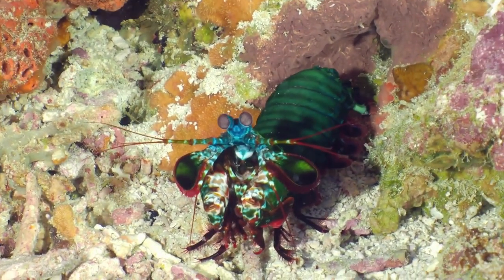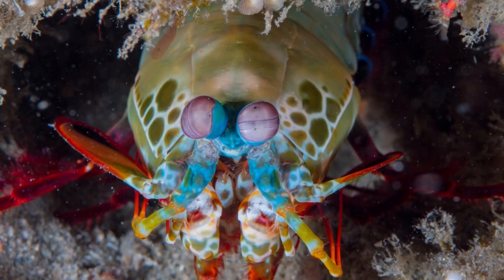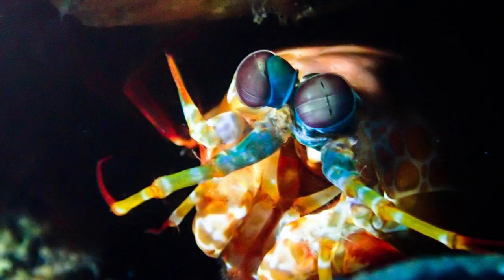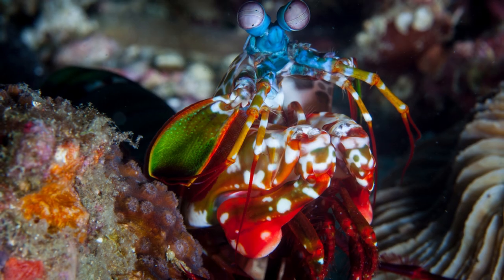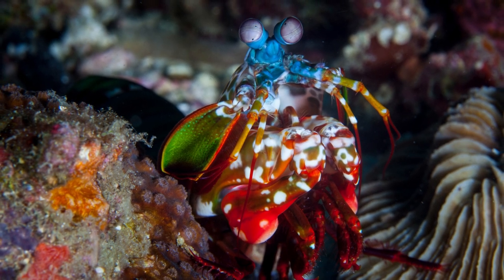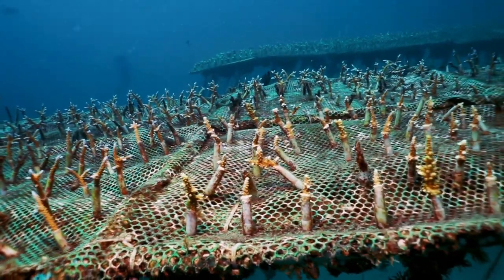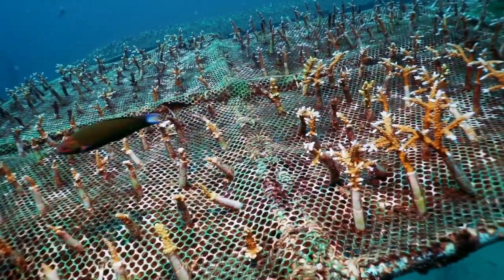Those are some discussions about the peacock mantis shrimp — extraordinary creatures with beautiful colors and amazing abilities. However, their habitat faces various threats, including climate change, damage to coral reefs, and irresponsible human activities. These negative impacts can be detrimental to the peacock mantis shrimp population and the ecosystems in which they live. We all have a responsibility to protect and sustain marine habitats, taking the right actions in our daily lives and conservation efforts to ensure that peacock mantis shrimp and other marine species can continue to live in a safe and balanced environment, so that future generations can also enjoy the beauty of these animals.